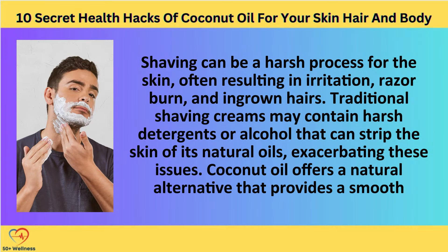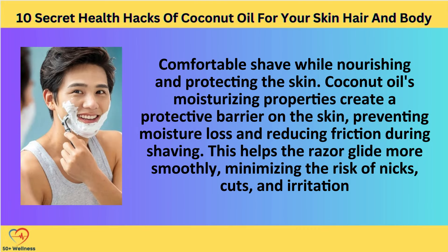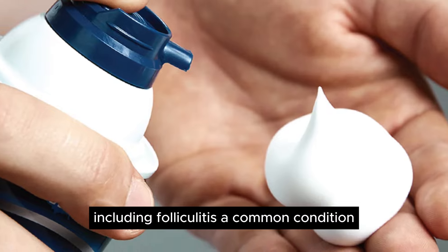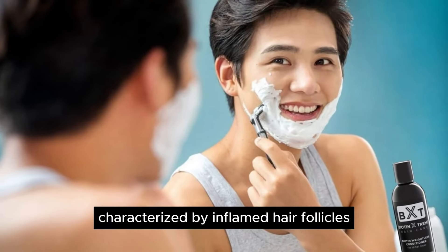Natural Shaving Cream. Shaving can be a harsh process for the skin, often resulting in irritation, razor burn, and ingrown hairs. Traditional shaving creams may contain harsh detergents or alcohol that can strip the skin of its natural oils, exacerbating these issues. Coconut oil offers a natural alternative that provides a smooth, comfortable shave while nourishing and protecting the skin. Its moisturizing properties create a protective barrier on the skin, preventing moisture loss and reducing friction during shaving. This helps the razor glide more smoothly, minimizing the risk of nicks, cuts, and irritation. Additionally, coconut oil's antimicrobial properties can help prevent post-shave infections, including folliculitis, a common condition characterized by inflamed hair follicles.